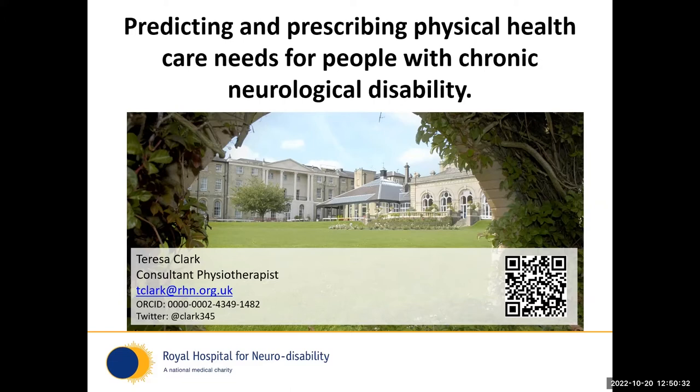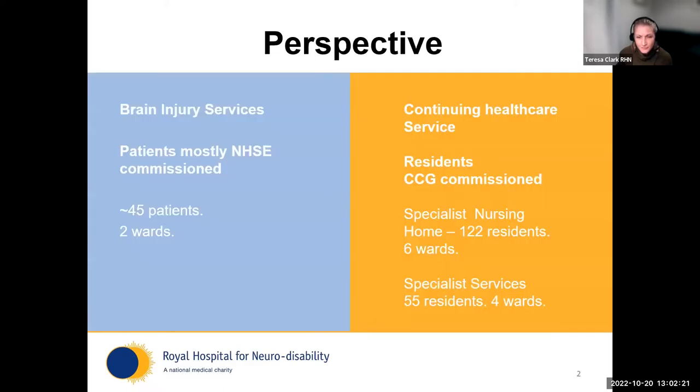The perspective we're working through today considers how we can better predict and prescribe physical health needs for people with chronic neurological disability. It's important to explain the RHN a little bit before we go along, so you know the position I'm coming from.